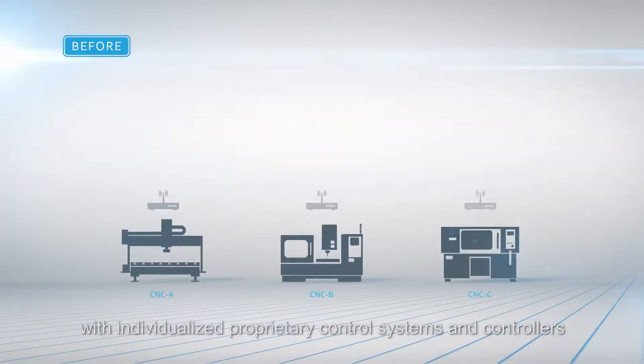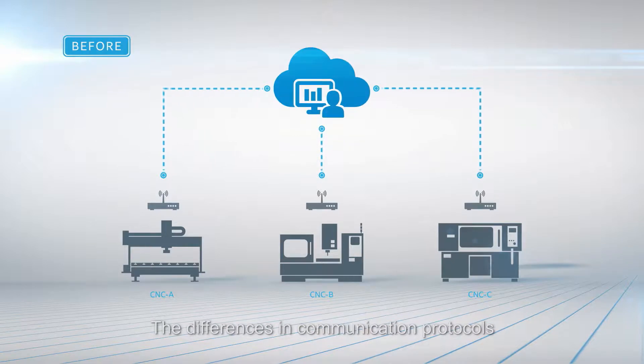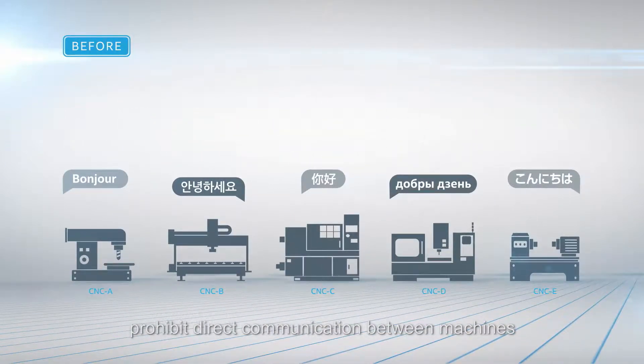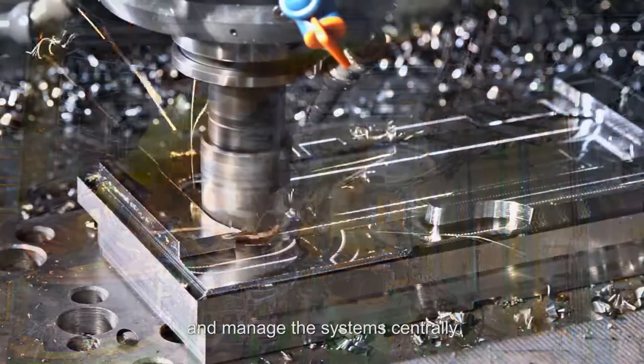With individualized proprietary control systems and controllers, the differences in communication protocols prohibit direct communication between machines, making it difficult to capture equipment data and manage the system centrally.